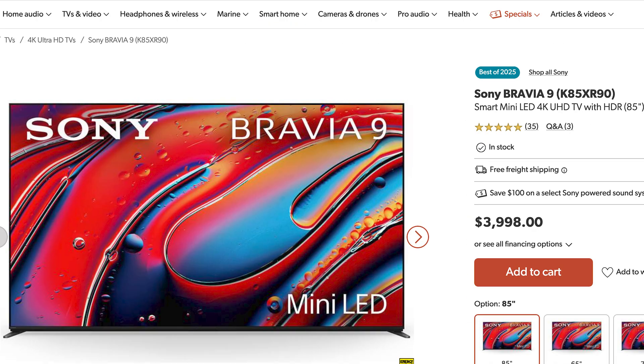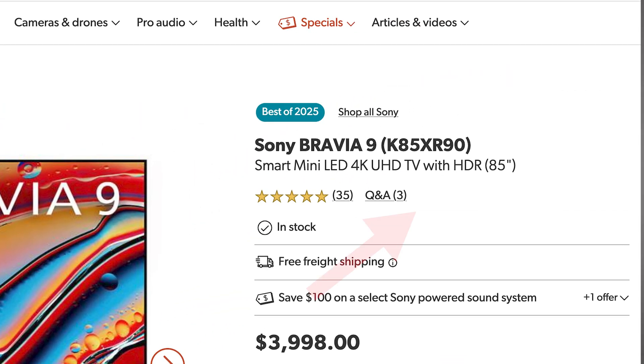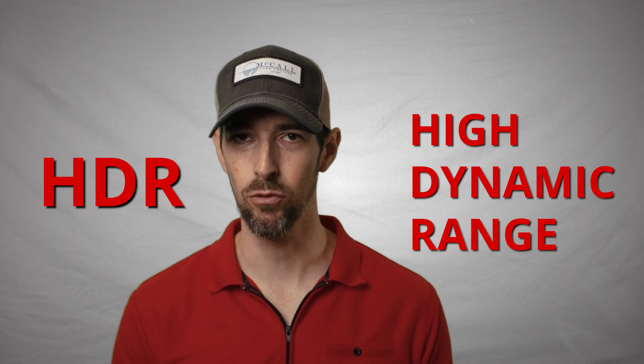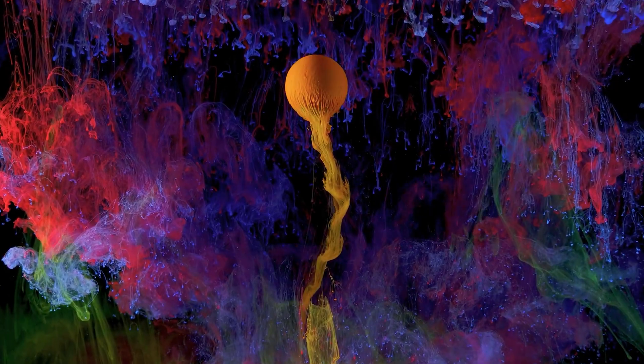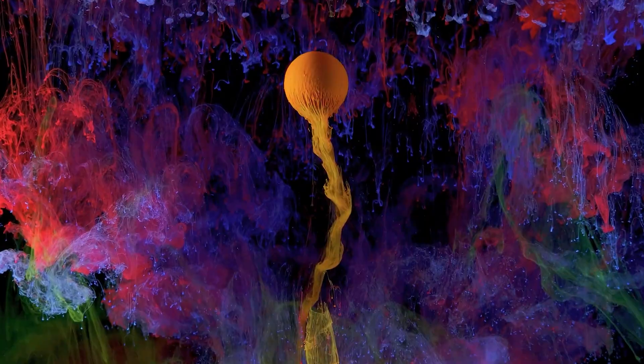If you have shopped for a TV recently, you've probably seen HDR mentioned in almost every review or news article. But what exactly is it? HDR, or High Dynamic Range, is a technology that lends images more contrast, more detail in bright and dark scenes, and a wider color palette. The goal of HDR is to bring display devices closer to what your eyes see in real life.